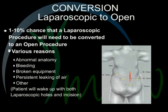Conversion from laparoscopic surgery to open surgery. There is a 1–10% chance that a laparoscopic procedure will need to be converted into an open procedure. There are various reasons: abnormal anatomy if the surgeon doesn't like what he's seeing, bleeding, broken equipment, persistent leaking of air, or other reasons. If this does happen, the patient will wake up with both laparoscopic holes and the incision.